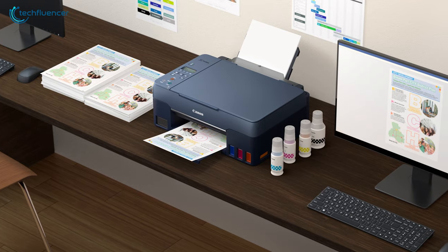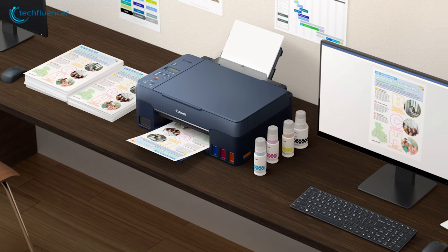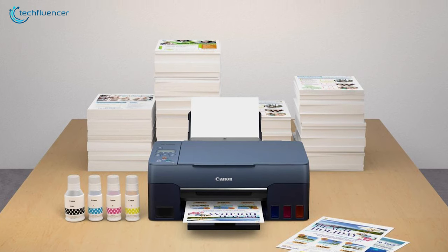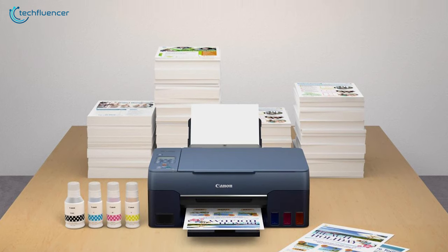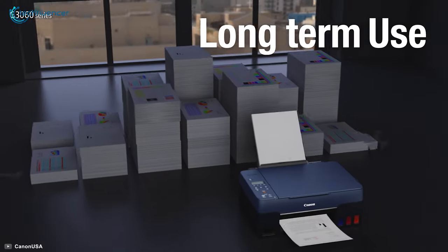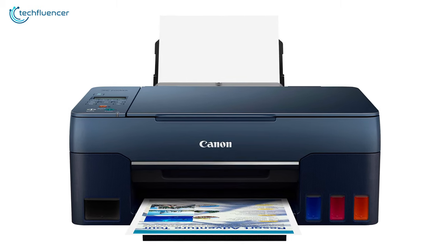The printer is equipped with an LCD display for easy navigation and confirmation of print settings. You can print from smartphones, tablets, laptops, and cloud storage with the free Canon Print Inkjet and Canon Easy Photo Print Editor apps. Overall, this Canon printer is ready to meet your needs from professional photography to home office work.